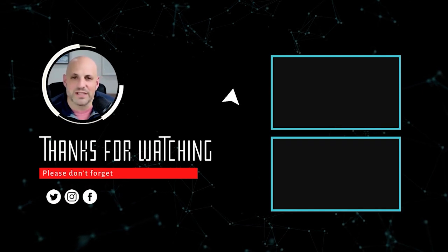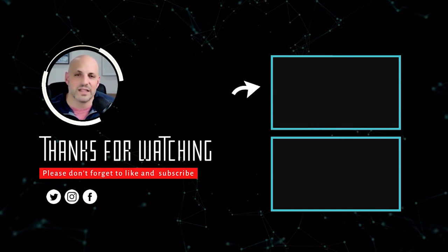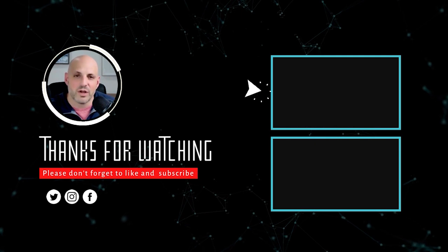If you enjoyed what you saw, please subscribe to this channel. We talk all things financing. I've been in the lending industry for over 20 years and I'm happy to answer your questions and provide great content.